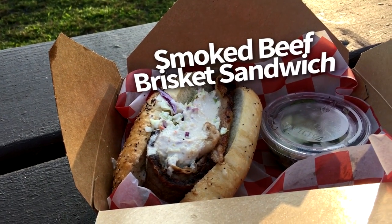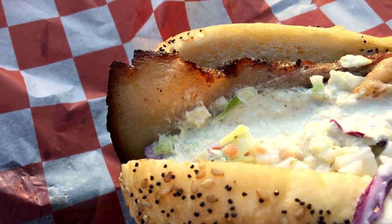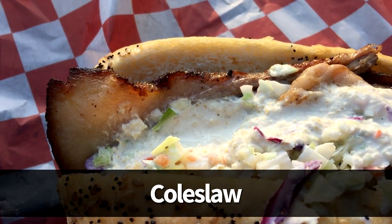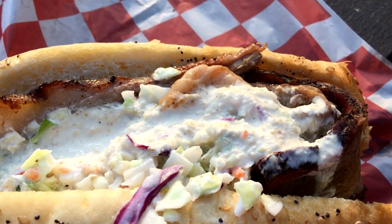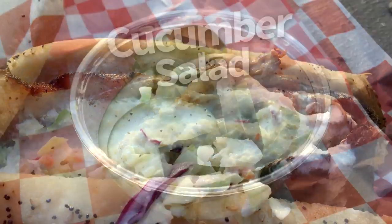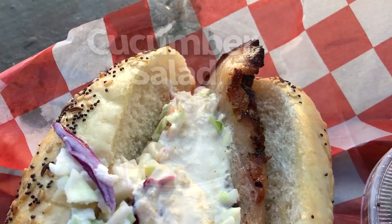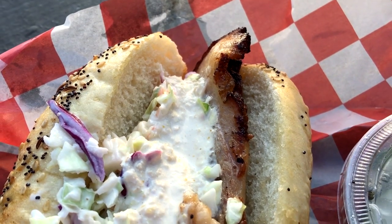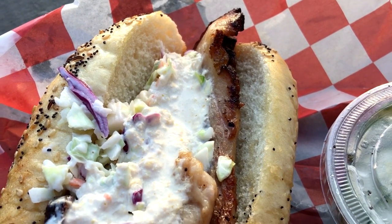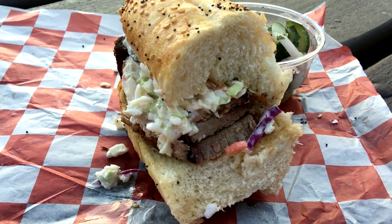Next up is the Smoked Beef Brisket Sandwich. This one is $10.49, and it's a sandwich with house-smoked brisket, coleslaw, and horseradish cream, served on a Kimmelwick roll. This one also comes with a choice of french fries or cucumber salad — the cucumber salad, by the way, is a simple mixture of sliced cucumber and onions. They were super generous with the horseradish cream, which we actually loved since it added some really great heat. This was also another great bread choice, and the meat was smoked perfectly.